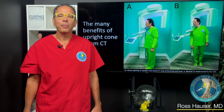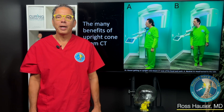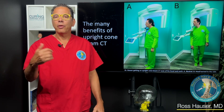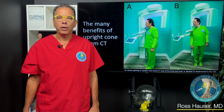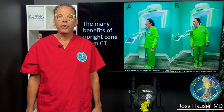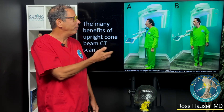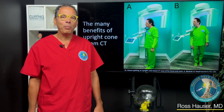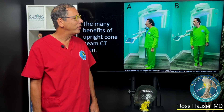Hi, my name is Dr. Ross Hauser. Welcome to the Hauser Neck Center here in Fort Myers, Florida. One of the tests that we do on all new patients that come here is called an upright cone beam CT scan. I just thought it would be fun to show some of the upright cone beam CT scans that we've seen.